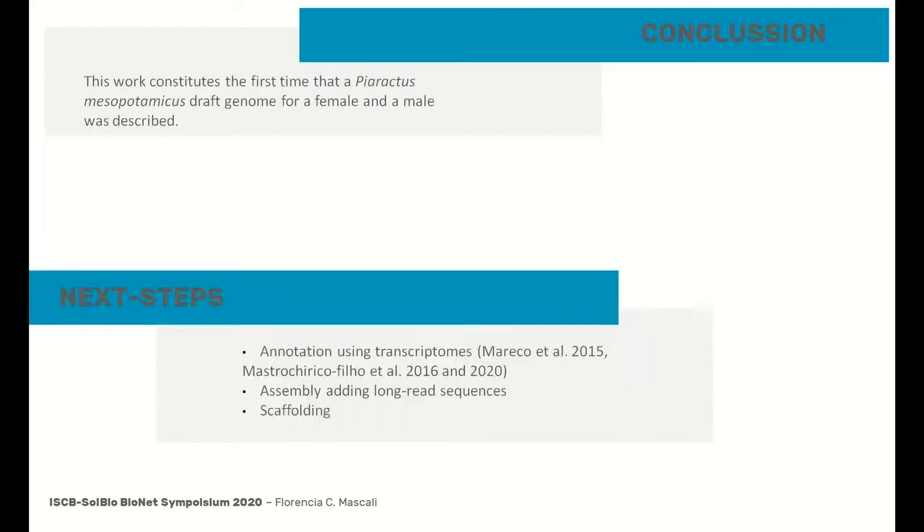As a final conclusion, we can say that it was possible to obtain the first draft genome for a female and a male of Pacu. The next steps within this project are to complement the annotation using information available from transcriptomes, and to improve the assembly using long reads to overcome short read limitations and to perform the scaffolding.